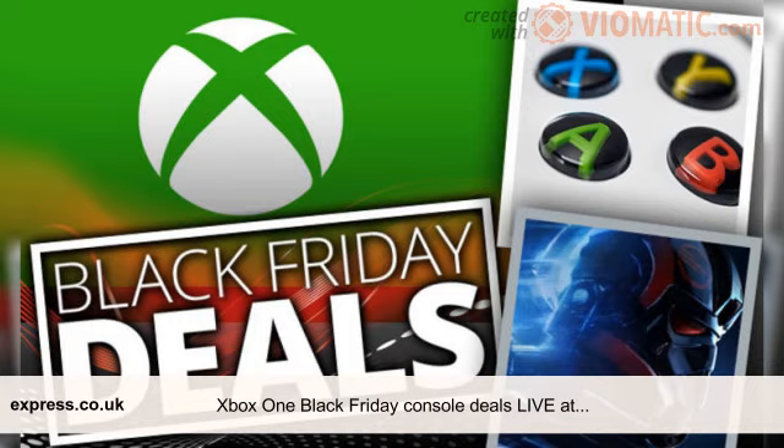Curry's pre-Black Friday Xbox One S console deals: Xbox One S with Forza Horizon 3 plus Fallout 4 plus Doom plus Star Wars Battlefront 2 — £199.99, save £162.97.